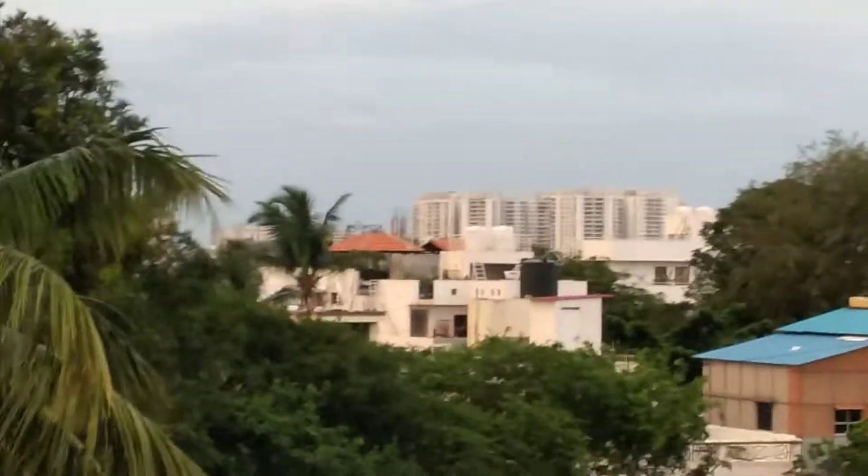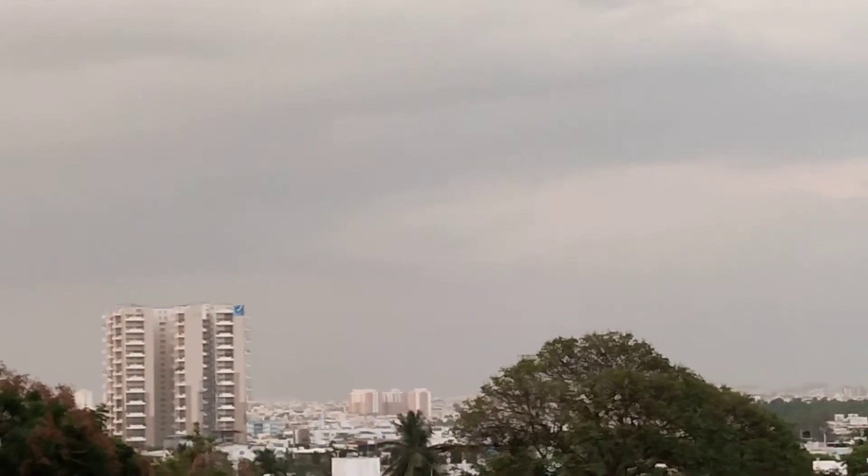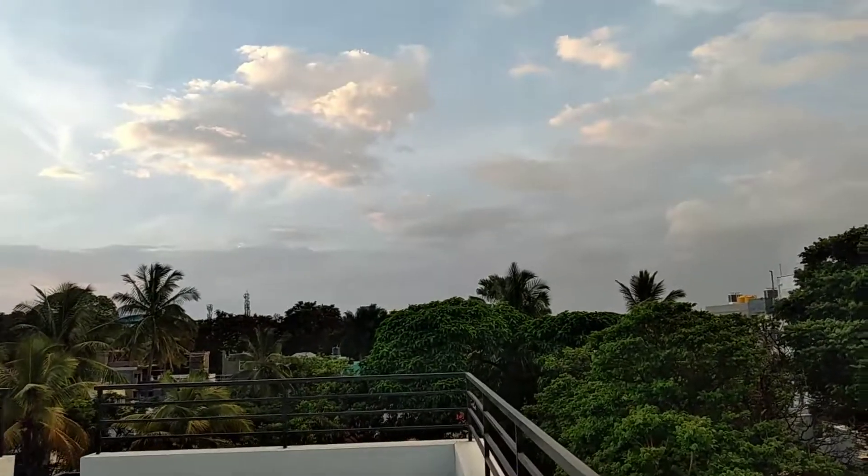This is the view — you can look over there, that's JB Nagar 7th Phase, and this is towards Dollar's Colony, and that's towards Jainagar. There are a lot of trees so you can't see everything properly right now.